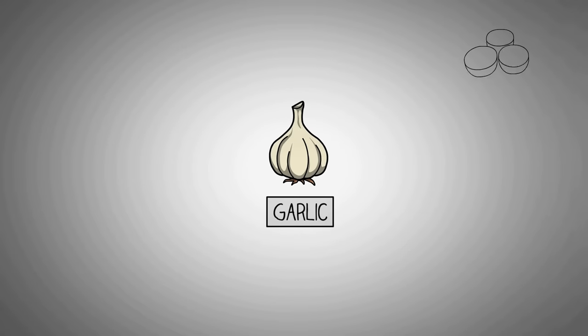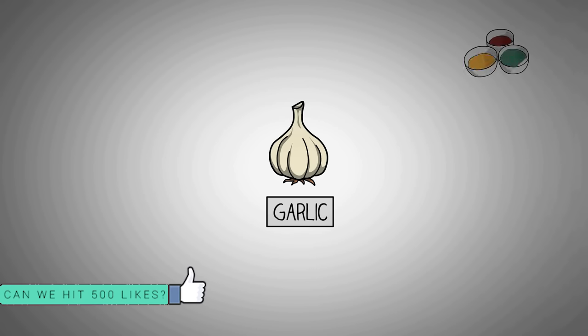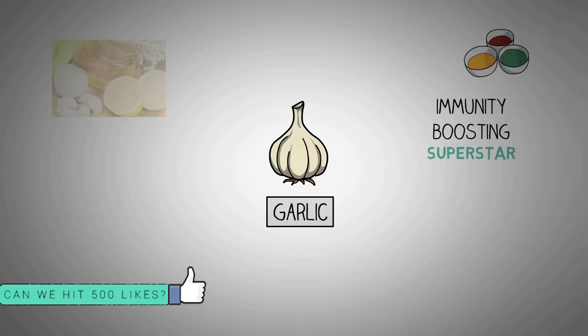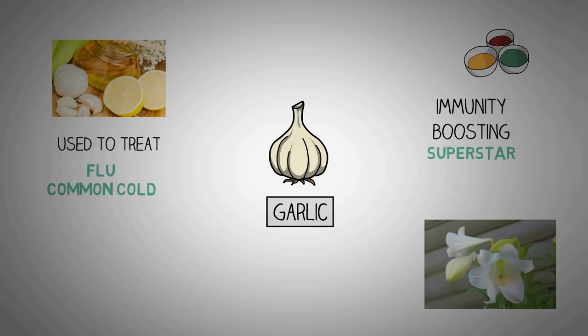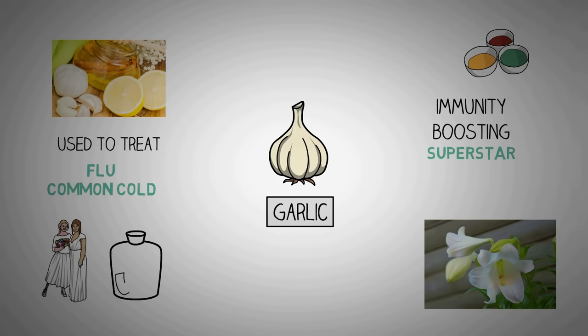Garlic is one of the most widely used spices for adding that extra flavor to food. Garlic is also known as an immunity boosting superstar. For thousands of years, people all over the world have hailed garlic as an elixir of health. It helps to treat common cold, flu, and a variety of other illnesses. Despite its notorious odor, this plant actually belongs to the lily family. Ancient writings show that garlic was used as an aphrodisiac in India and as a currency in Egypt.